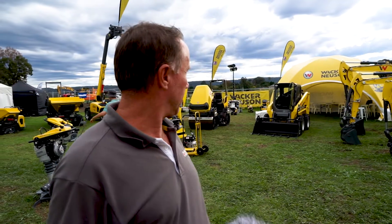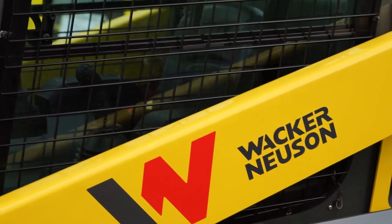You'll see down back towards the tent is the first of our new generation of skid steer loaders that we should start to see later this year, made in our American facility in Milwaukee, manufactured by Wacker Neuson.